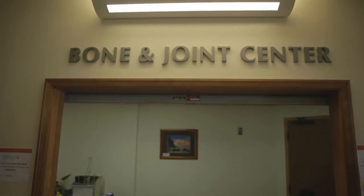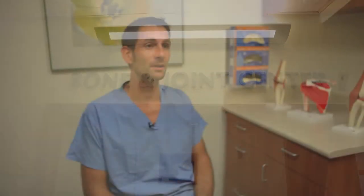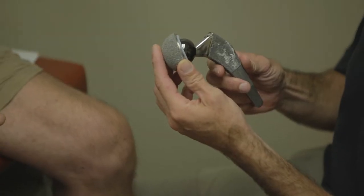At the Wilcox Bone and Joint Center, we offer comprehensive care for all bone and joint ailments. In the past, a lot of Kauai residents would have to leave the island to get specialty orthopedic care. But over the last few years,